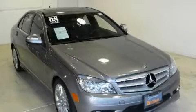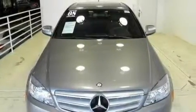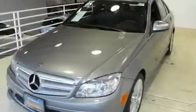This is a 2008 Mercedes-Benz C-Class with a great fit and finish. It has a 3.0-liter six-cylinder engine and an automatic transmission.